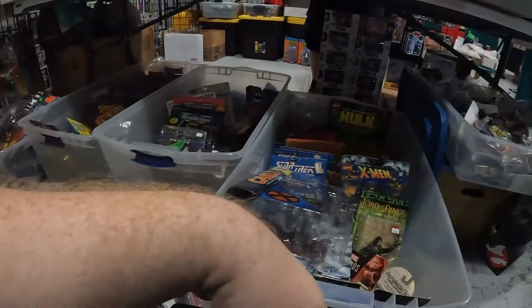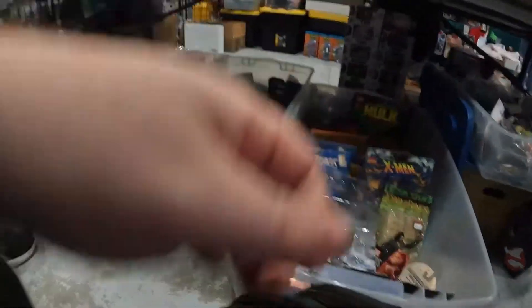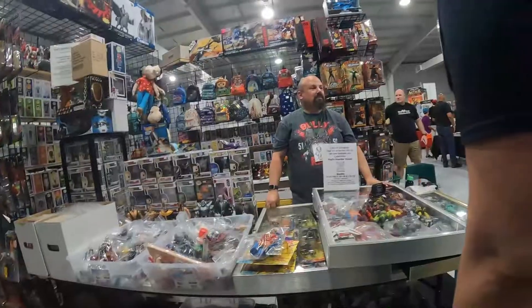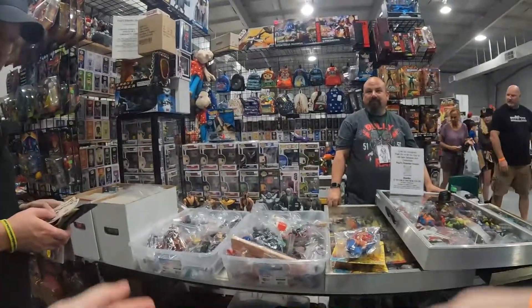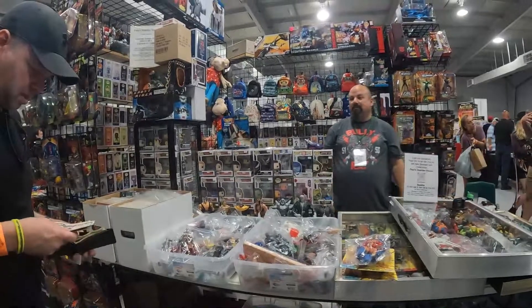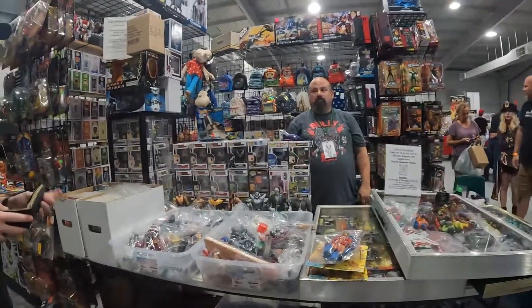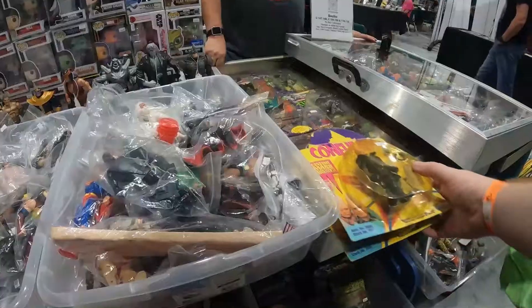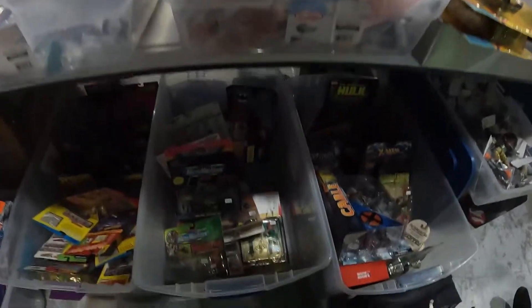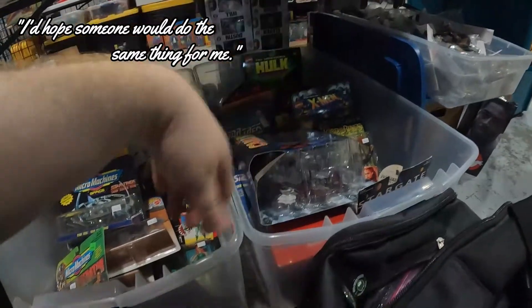Because of me, this vendor now has the only Scare Glow at the show. A buyer needs to run out to their car to get cash — I tell them I'll hang out at this booth for ten to fifteen minutes and they can come right back. The vendor appreciates the good-looking-out, and I hope the Scare Glow trade works out well for everyone.